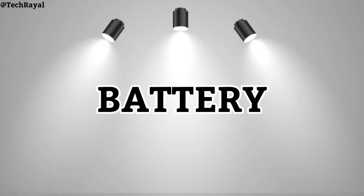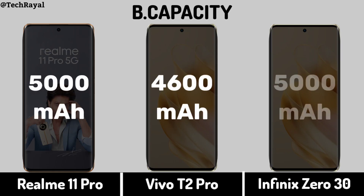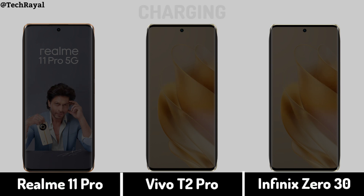Now for battery: battery capacity and charging speed.